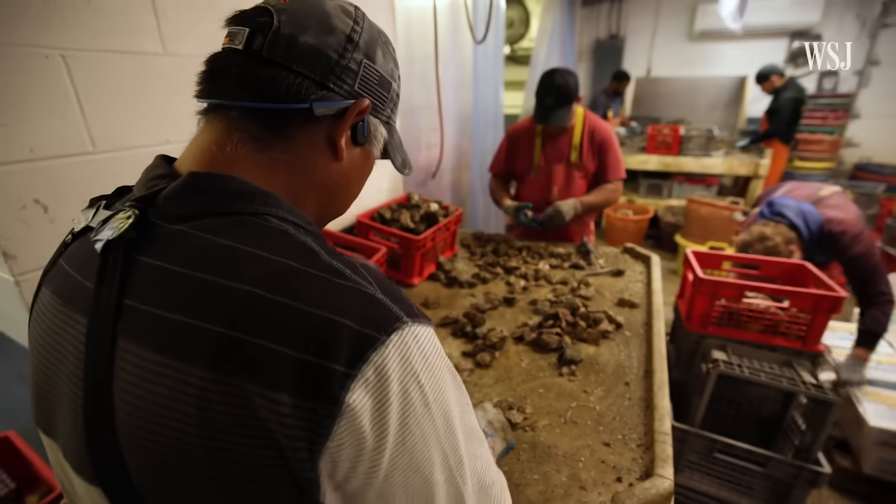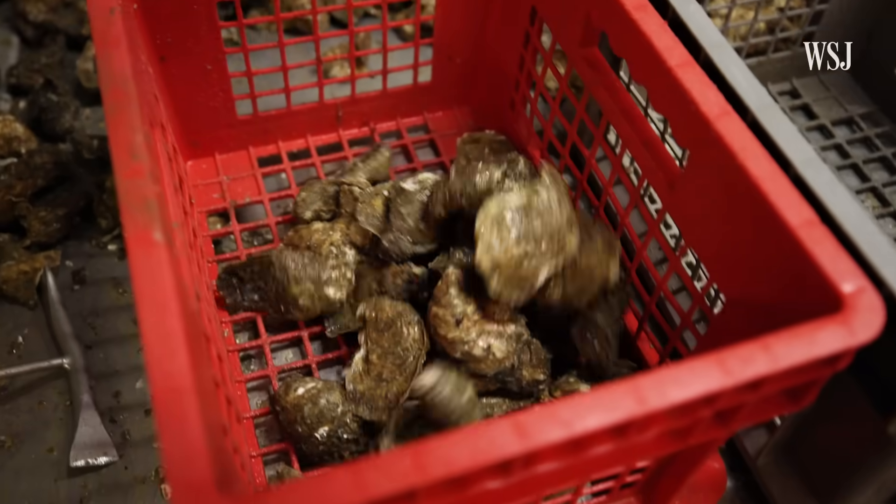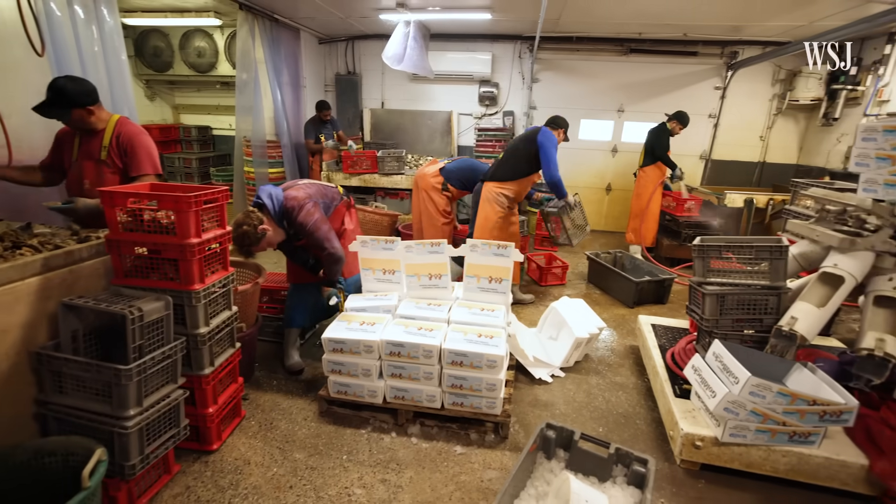It takes up to three years for oysters to grow and be ready to eat, and customers tend to buy them for about $3. It's gonna be dirty, it's gonna be hard, it's gonna be physical, and it's gonna be time-consuming.